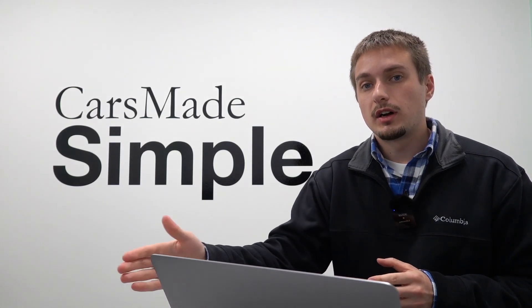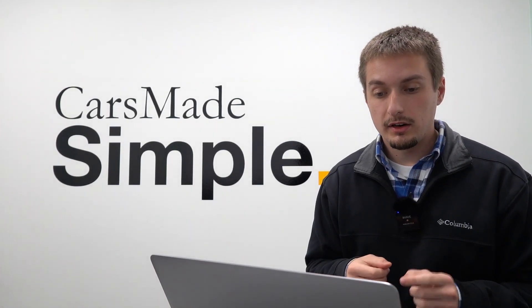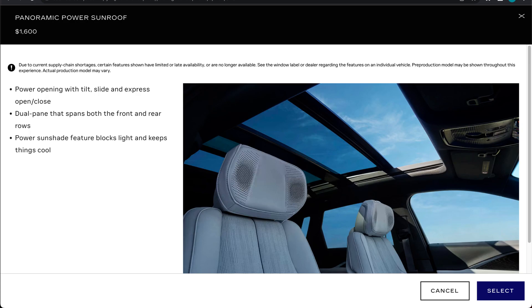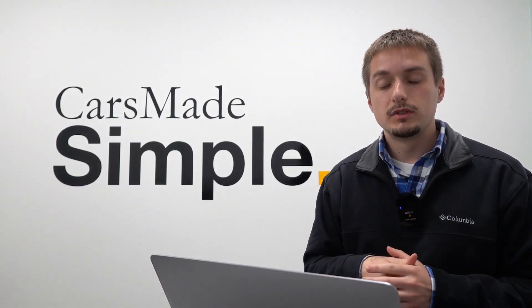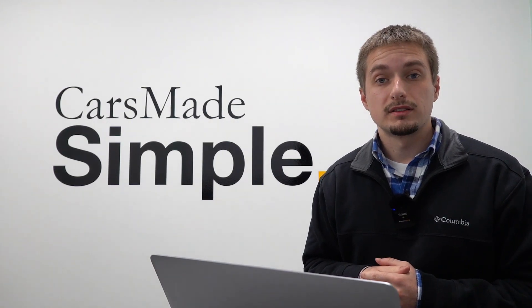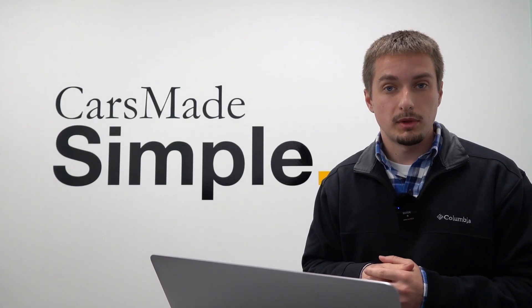In addition to these options, there are some additional option packages you can choose on luxury two and higher, as well as sport two and higher. These are the 19.2-kilowatt onboard charging module for AC level two charging at $1,480, as well as the power panoramic sunroof for $1,600, which replaces the fixed panoramic glass roof that comes standard on every Lyric. This is only available on luxury two and higher, as well as sport two and higher trim levels.